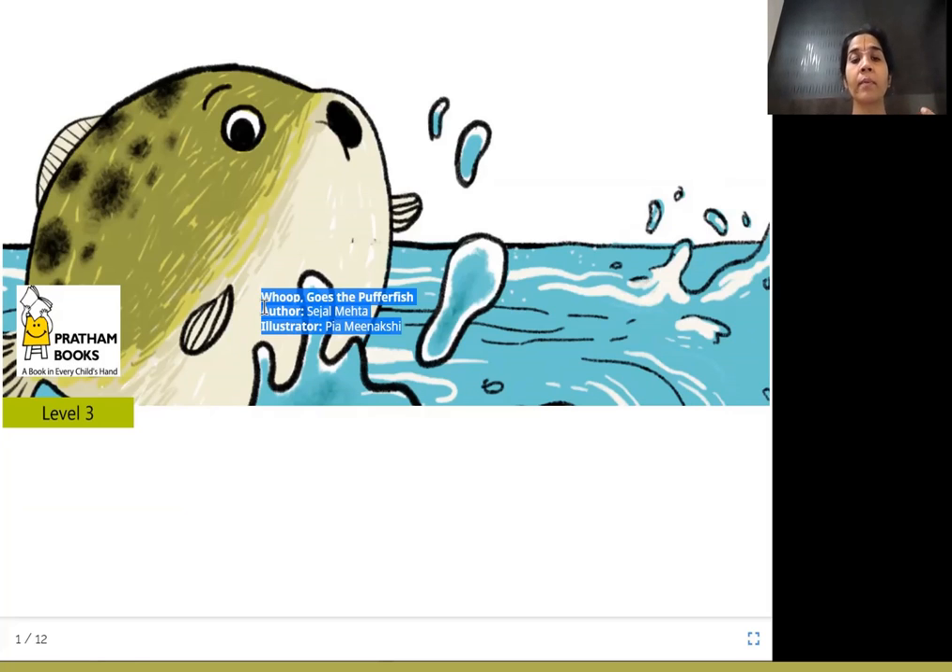Whoop! Whoop is a feeling when you say, hey, whoop. So that is called whoop. And who goes whoop like that? It is the puffer fish. The puffer fish must be this fish out here in this picture.